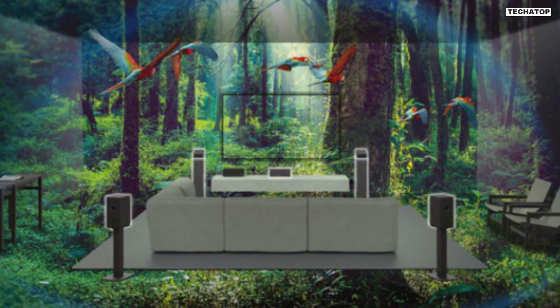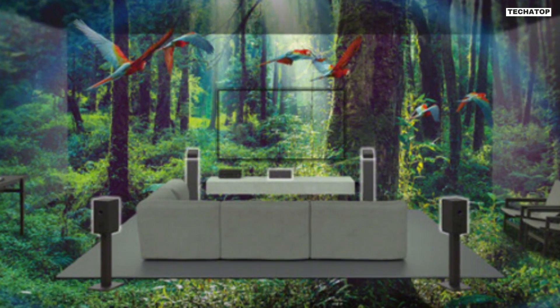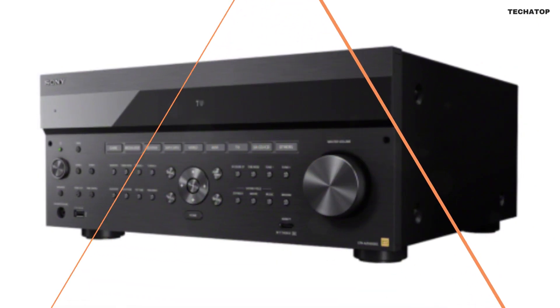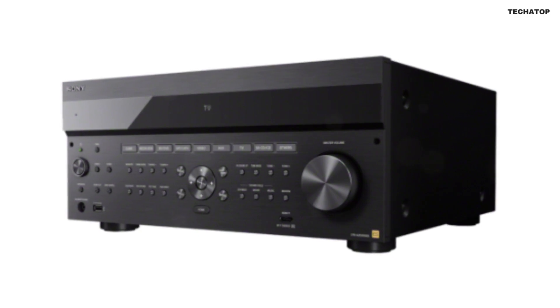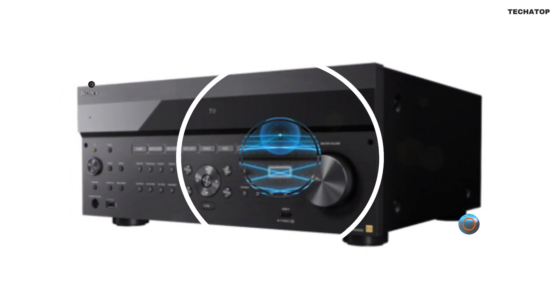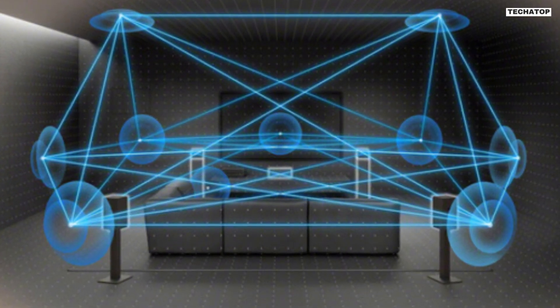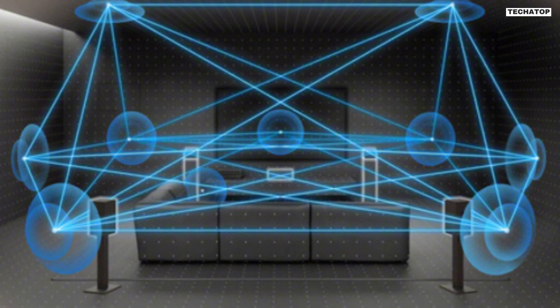The Sony ESSDR-Z5000ES is an 11.2 Channel Home Theater Receiver that boasts a wide range of features designed to provide you with a truly immersive audio and video experience. Let's start by discussing its connectivity options. This receiver supports 8K and 4K at 120Hz HDMI connectivity with HDMI 2.1 support, ensuring that you can enjoy the highest quality video on your compatible display.